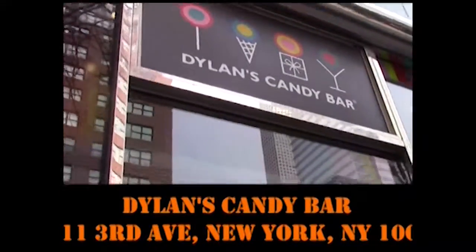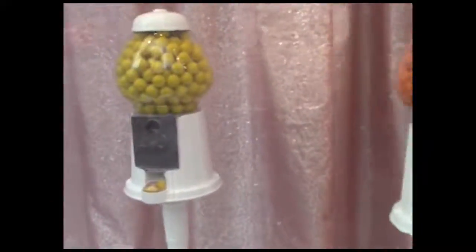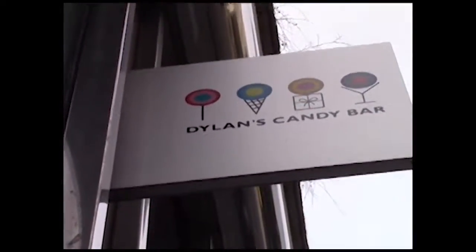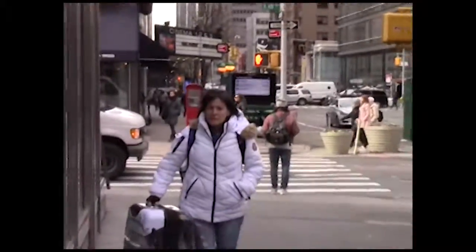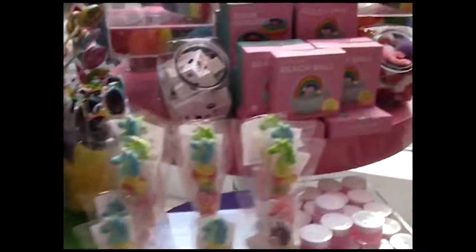Hey guys, we arrived. Dillon's Candy Bar is comprised of three levels. On the first two levels, you have the store.